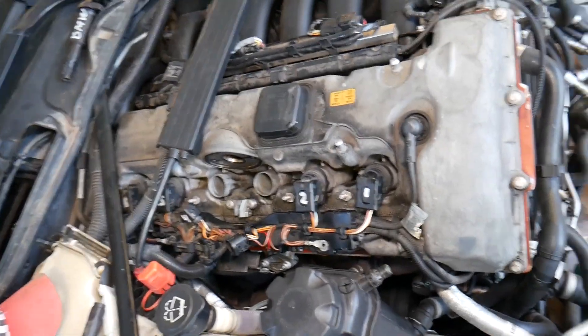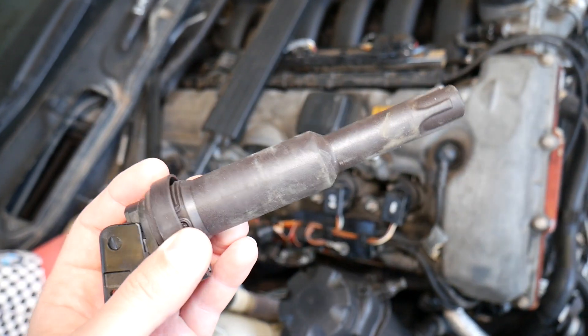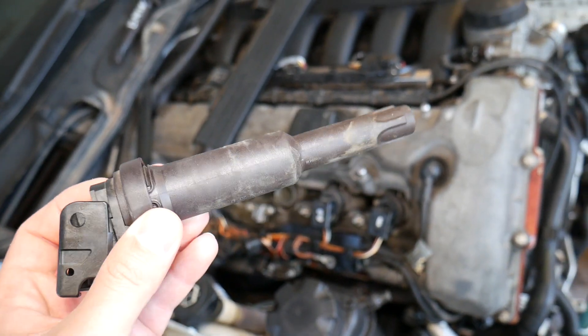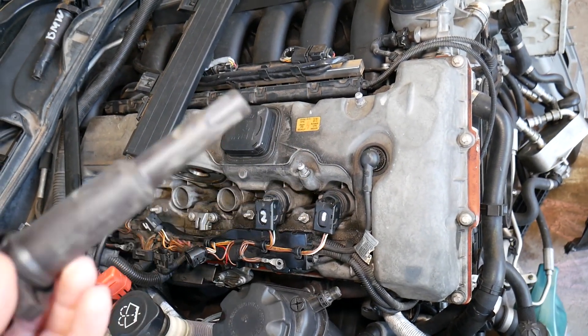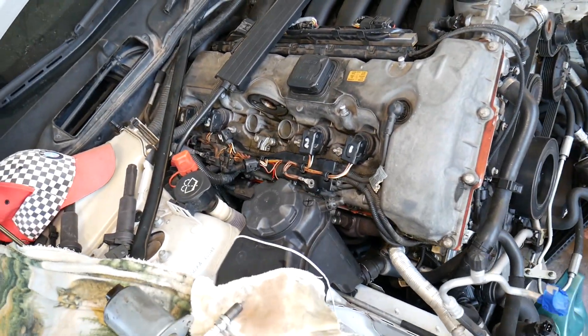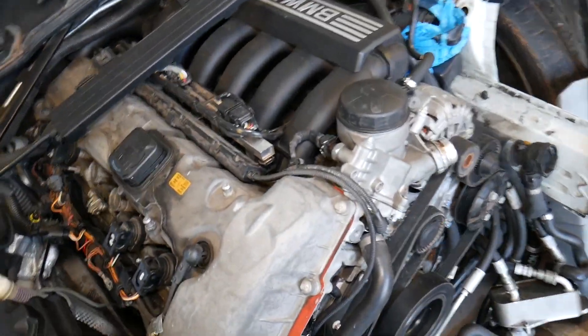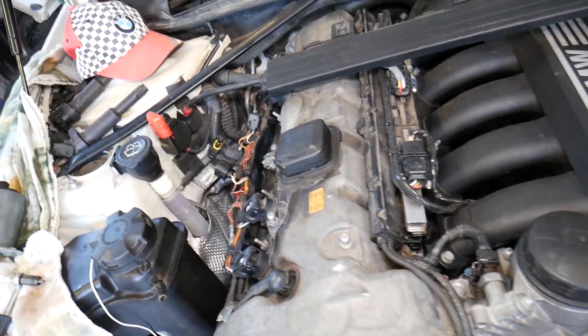Number two is ignition coils. Ignition coils eventually start going out. This engine has 130,000 miles and we already had to replace two of them around the 120,000-mile mark, one after another. Ignition coils are very common causes of engine misfire.